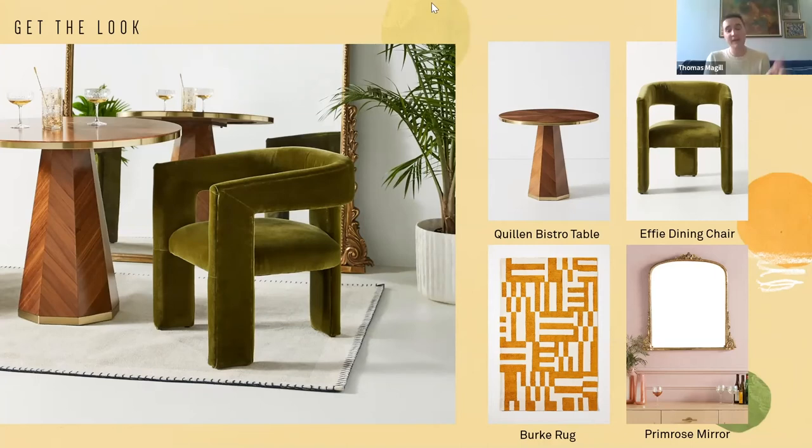We couldn't get through this without pointing out our all-time favorite piece, the Gleaming Primrose mirror — it now comes in four sizes. We just expanded it with a slimmer six-foot tall iteration, great for hallways or a dressing room. It also now comes in three finishes: the brass we all know and love, a pewter silver shade, and a matte black which is absolutely stunning.